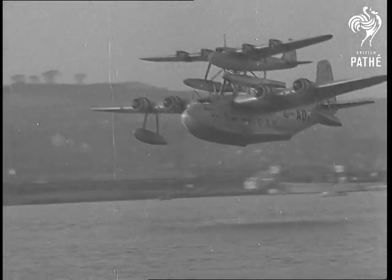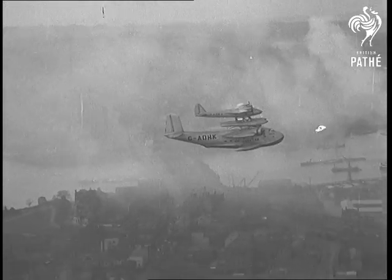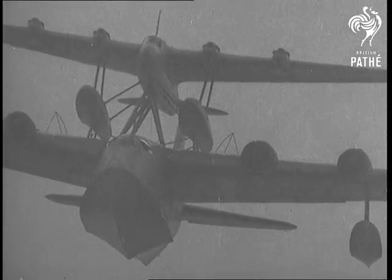Underneath is the flying boat Maya, on her back the long-range seaplane Mercury. Below them in a smoke haze, Rochester and the River Medway, and along its banks a lucky few thousand eyes glued on the sky, waiting for the parting.